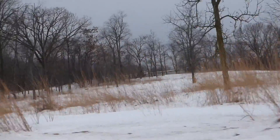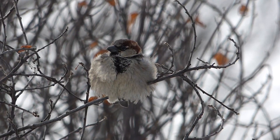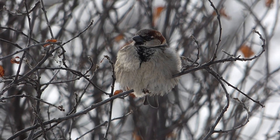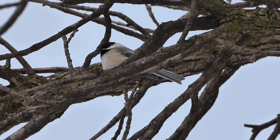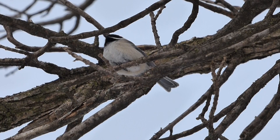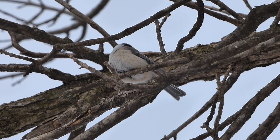In spite of the extreme temperatures, the birds seem perfectly content. Due to many of the adaptations we witnessed firsthand, the birds of the upper Midwest are well designed to flourish in this type of weather. While surviving can still be tough, the birds have everything they need to beat the cold and conquer the polar vortex. Thanks for watching, and join us next time on Badgerland Birding.